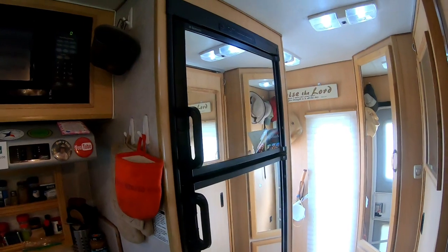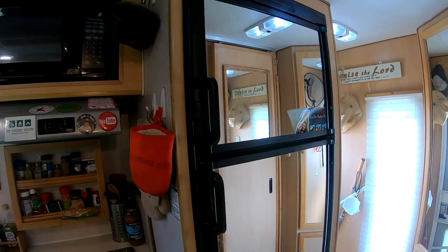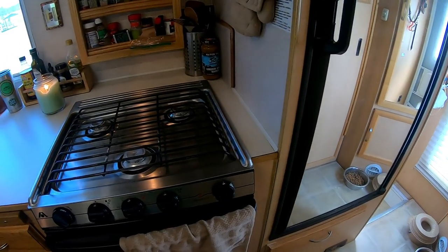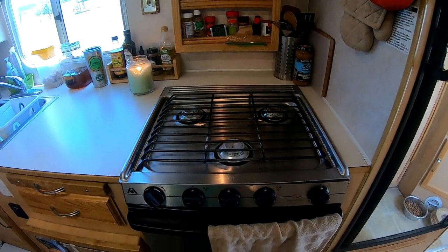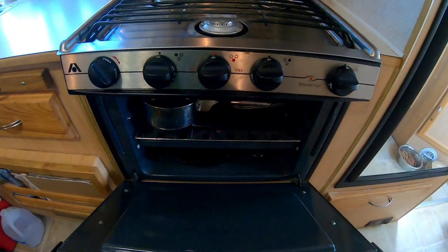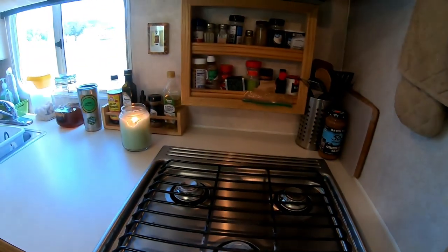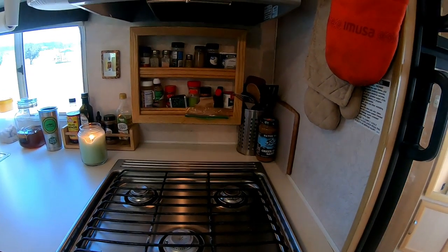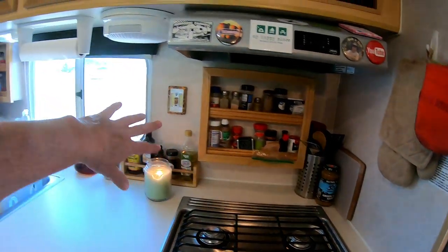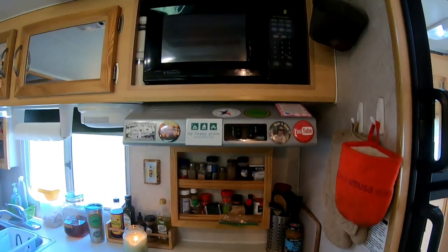Truck campers are obviously small, but this one has a full RV fridge and freezer, and it has a stove and oven. I keep most of my pots and pans in the oven while traveling. I cook a lot so I have lots of spices — there's a spice rack here and another one over there — and it has a microwave.